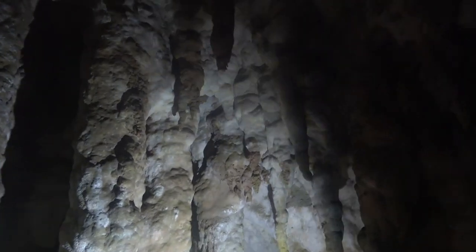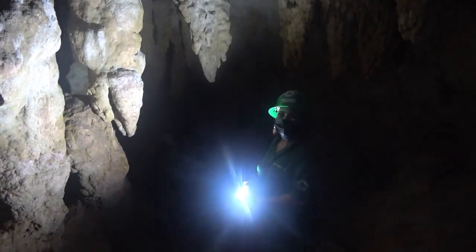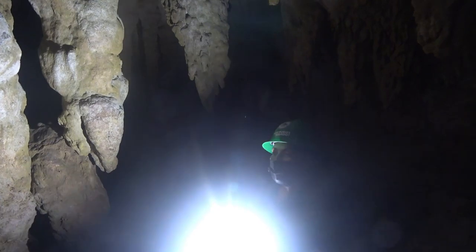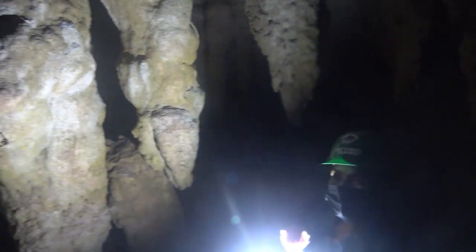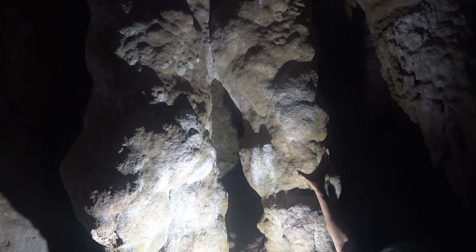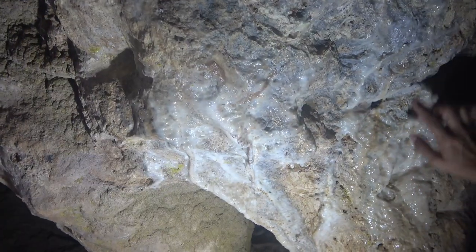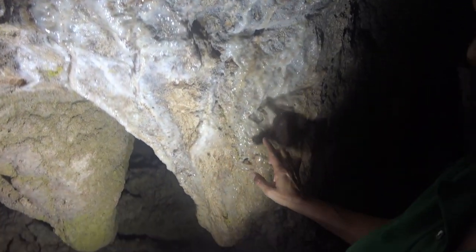Here is where I demonstrate the difference between stalactite and stalagmite. Easiest way to remember: stalactite — you hold on tight. Stalagmite — might reach the top. This is how you can see how the limestone calcifies with water. It turns into quartz.